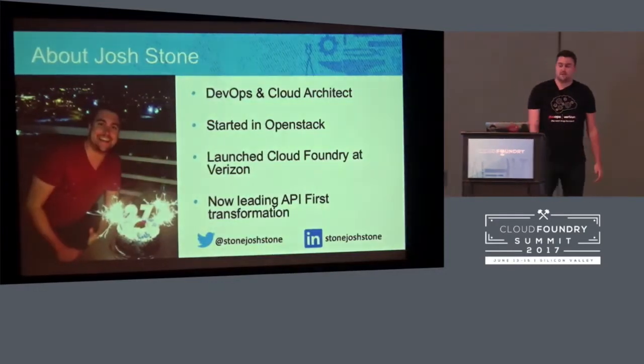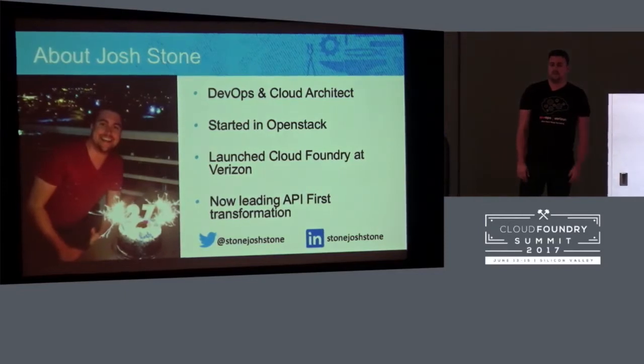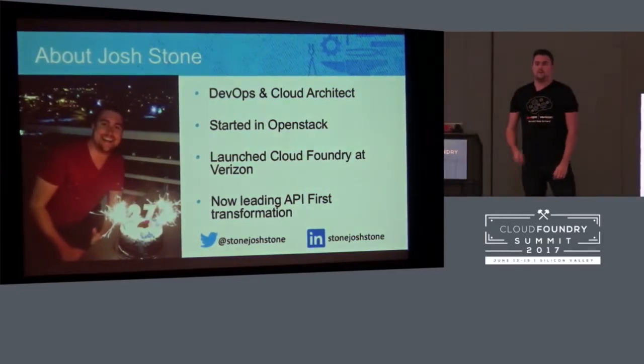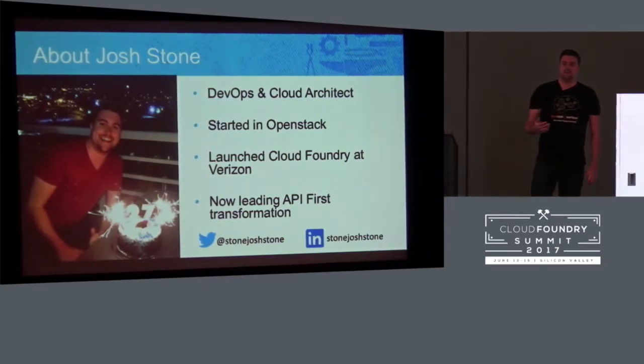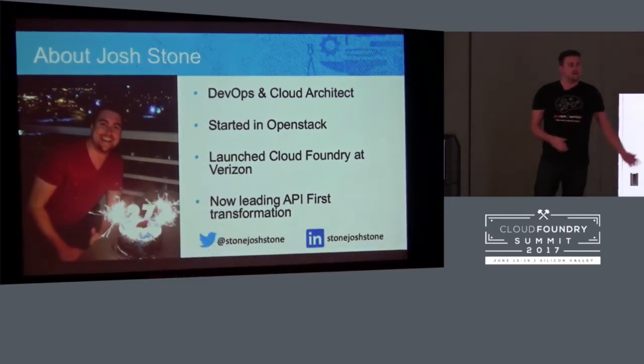First, just a little bit about me. I'm a DevOps and Cloud architect at Verizon. I got my start in the cloud with OpenStack at Verizon and then went on to actually deploy, launch, and manage Cloud Foundry for the last couple of years at Verizon, before finally moving on into some API-first transformation.